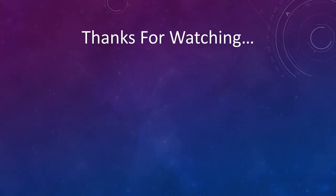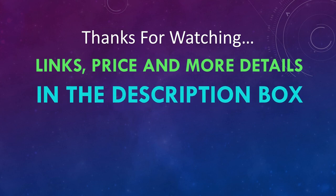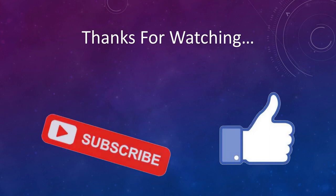You can find links, prices, and more details for these products in the description box. If you liked this video, please like and subscribe.